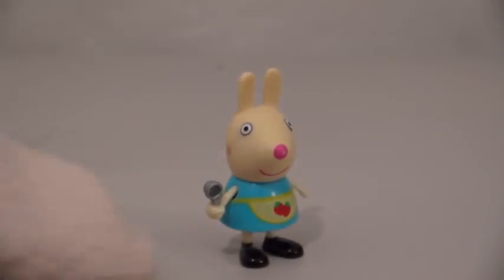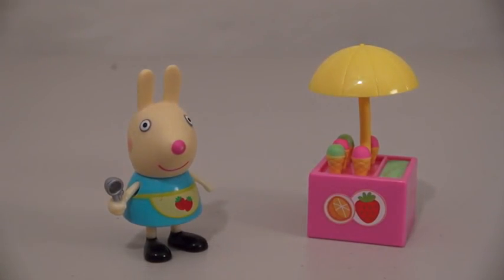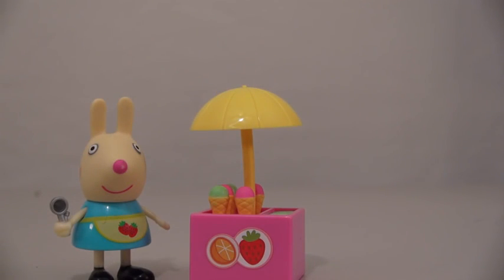This little figure comes with an apron and an ice cream scoop. That's because she also comes with an ice cream stand. Does anybody want some ice cream? We have three different flavors.